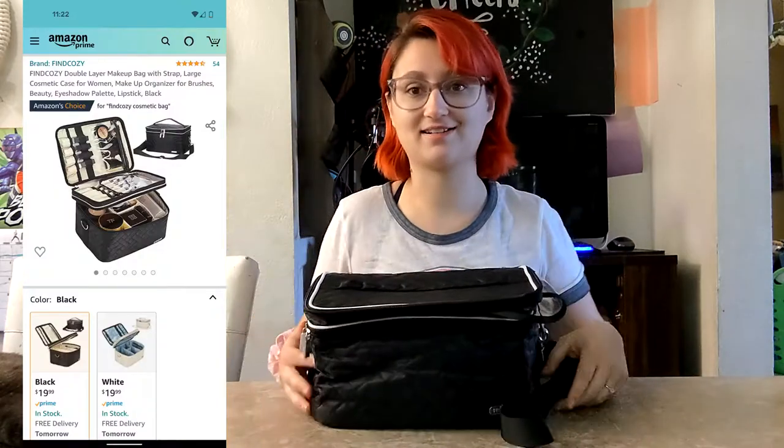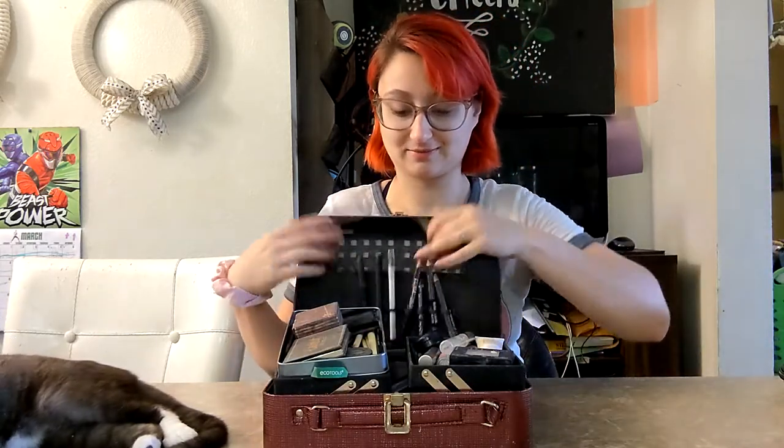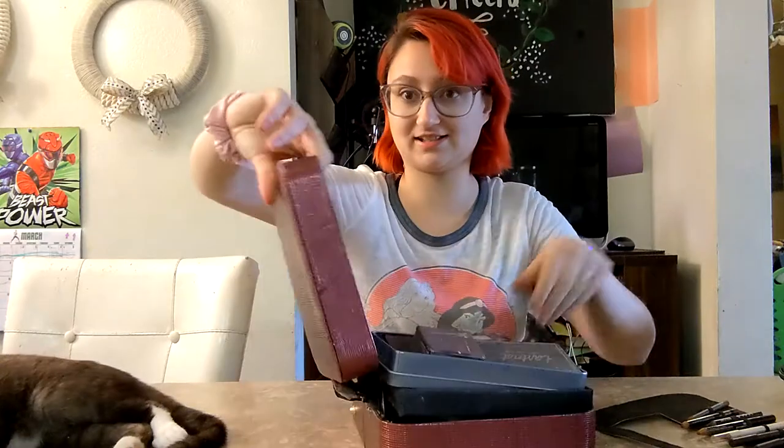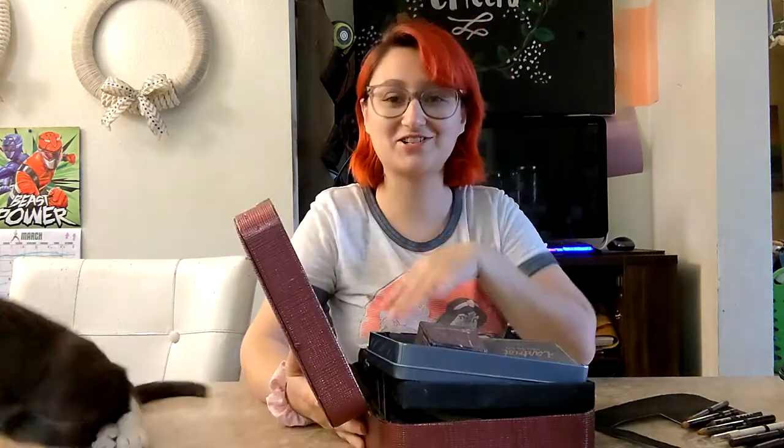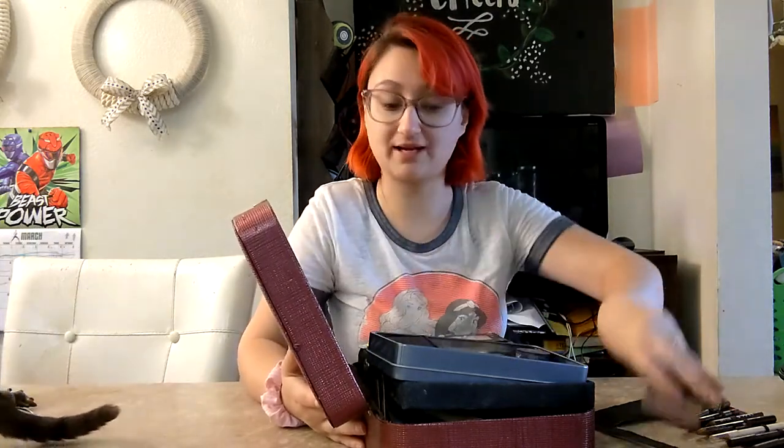Anyway, today I'm going to be reviewing this makeup bag from Amazon. What I currently have my makeup in is this busted-up makeup case — it is falling apart. This was actually on my Christmas list; I wanted a new makeup bag, but that list was given to my hubby. He did come through with makeup brushes though.